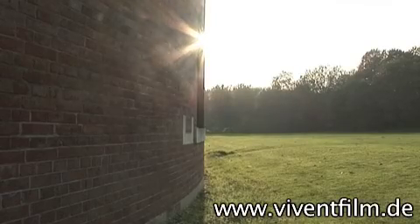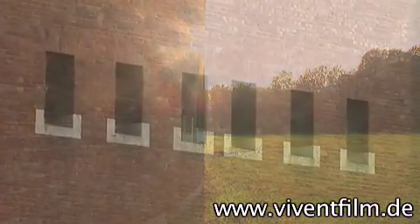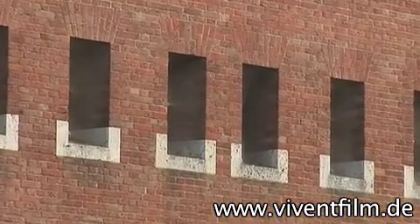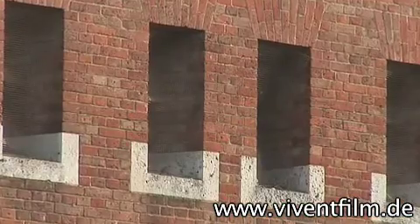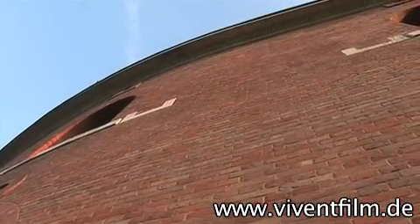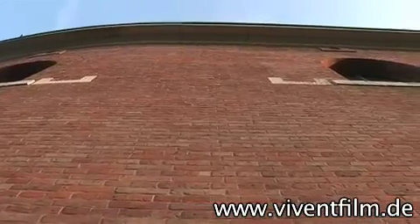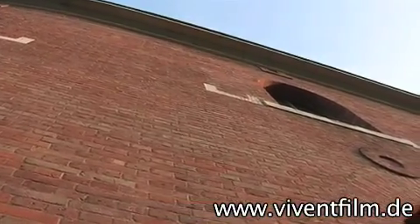For centuries, the Schanz, as Ingolstadt is also called, was the strongest fortification in the region, which is also the reason the Bavarian Army Museum was moved here from Munich. The name Schanz comes from Verschanzen, meaning to fortify, and one can certainly take up a fortified position behind Ingolstadt's mighty fortress walls.